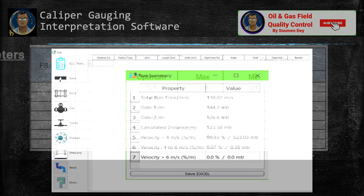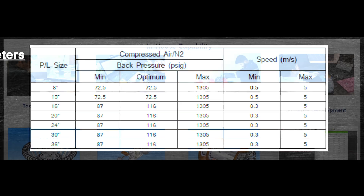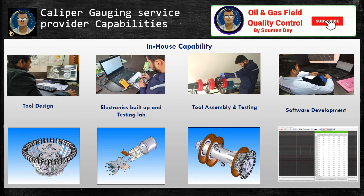This table shows a sample of operating parameters. For example, the minimum back pressure is 72.5 psi, optimum is 72.5, and maximum is 130.5 psi. Minimum speed is 0.5 m/s and maximum is 5 m/s. For a 20-inch pipeline, the minimum back pressure is 87 and maximum is 130.5; minimum speed is 0.3 to maximum 5 m/s. For 36-inch, it is almost similar. This is for your information only — in each case this can be changed after discussing with your caliper tool vendor.